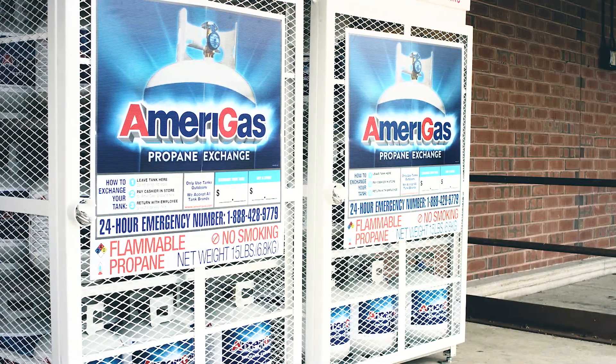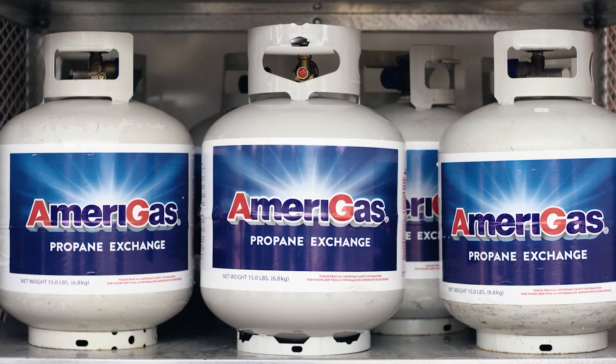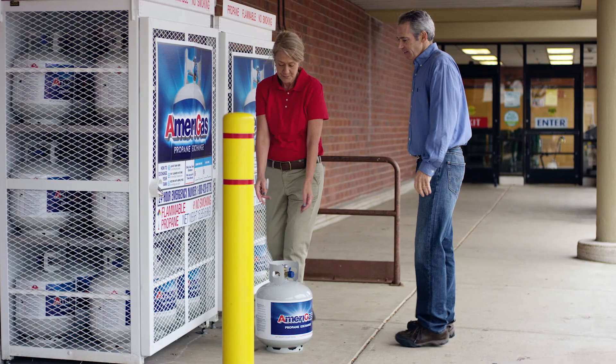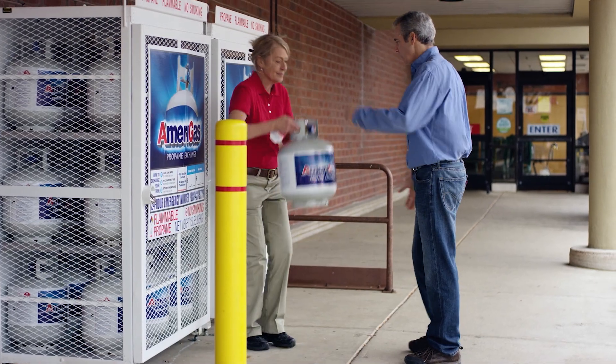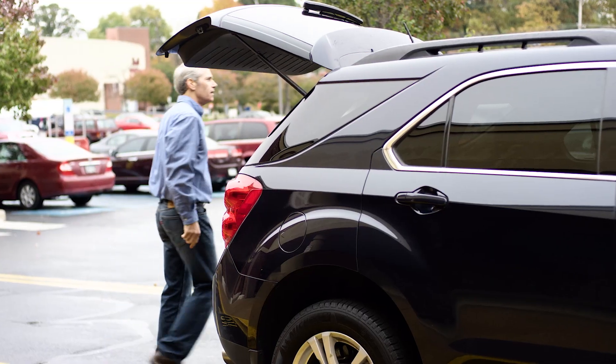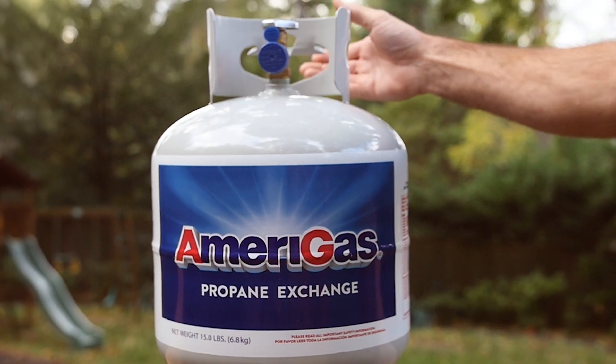As an Amerigas Propane Exchange supplier, you have chosen to partner with America's largest propane supplier to bring a great service to your customers. Let's be honest, the one thing we all struggle with is time. By choosing to supply propane to your customers by installing an Amerigas Propane Exchange cabinet, you just gave them some of that precious time back.